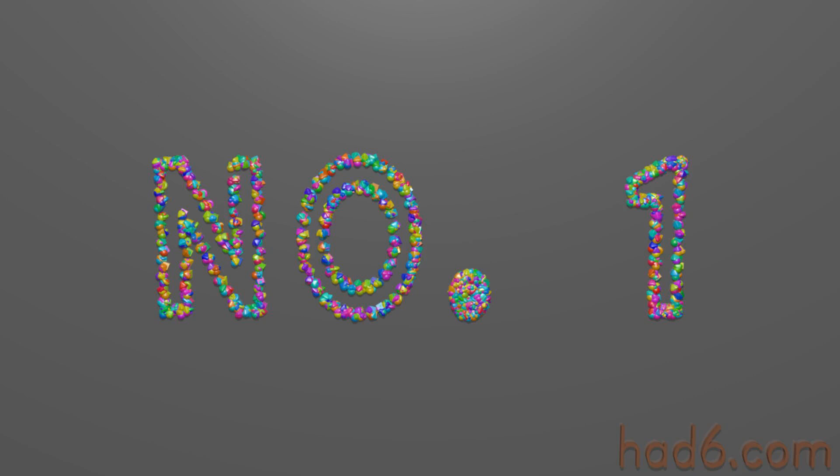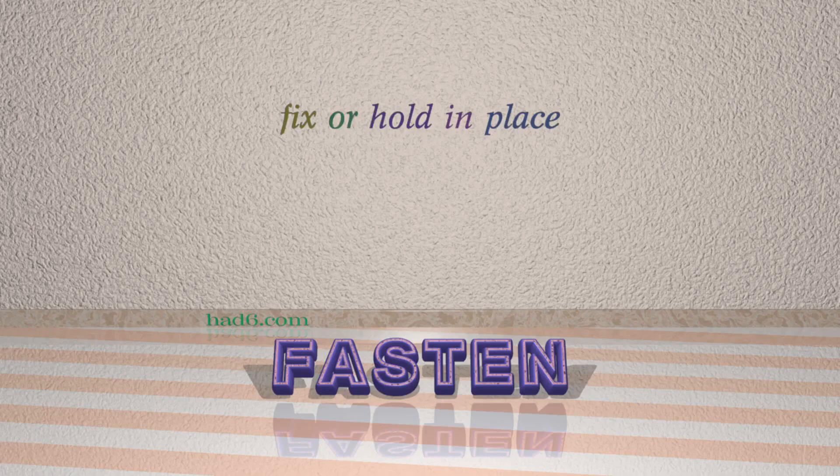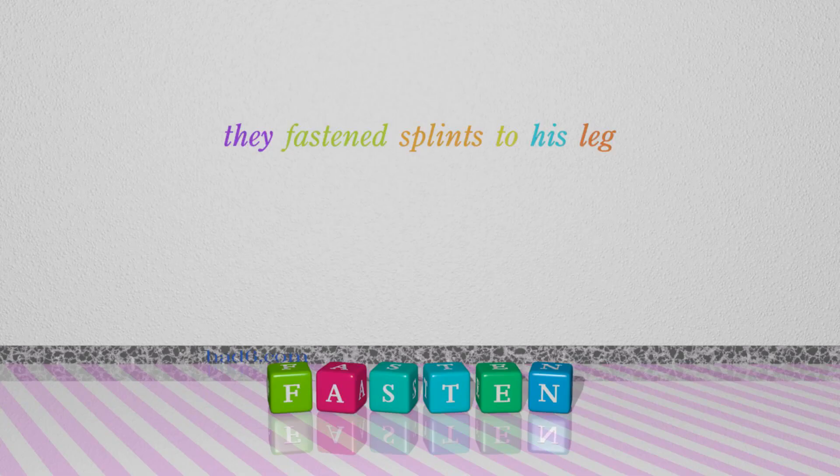Number 1: Fasten, which means fix or hold in place. For example: they fastened splints to his leg.